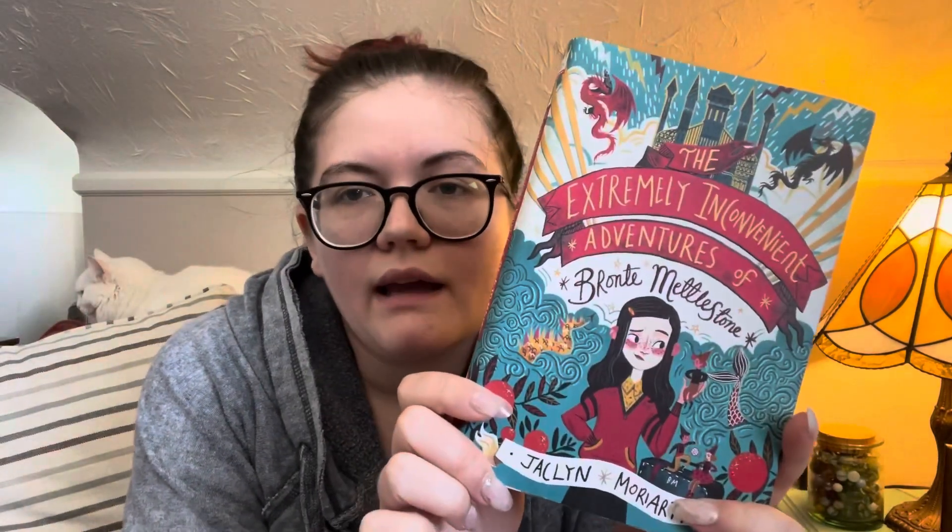The next middle grade is The Extremely Inconvenient Adventures of Bronte Mettlestone by Jacqueline Moriarty. The cover is absolutely beautiful — it's really difficult not to judge a book by it when they look like this. Bronte's parents are adventurers who die and leave her as a baby with an aunt. Their will instructs her to visit all these different aunts across the world and bring them gifts, and she has adventures along the way, with more to it than just delivering treasures. What that something is, I don't know — maybe it's the friends she makes along the way.